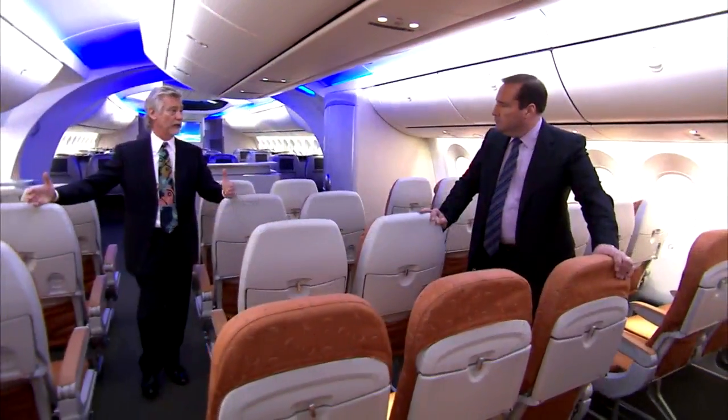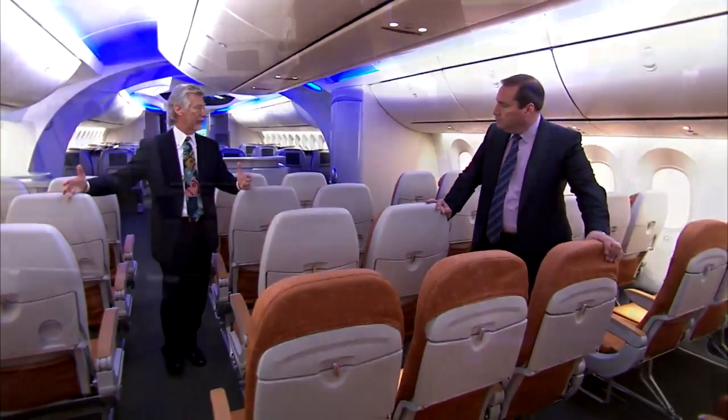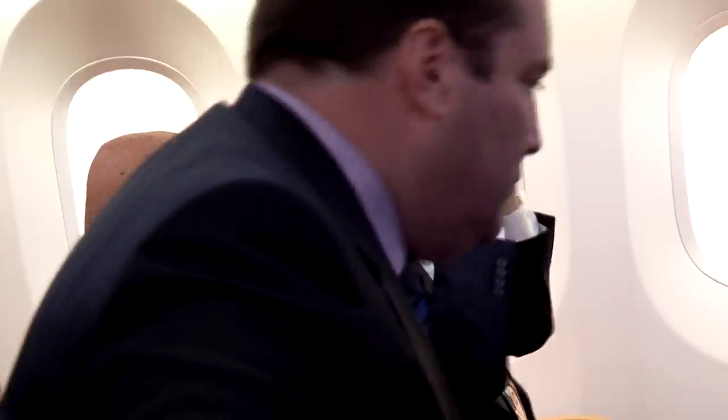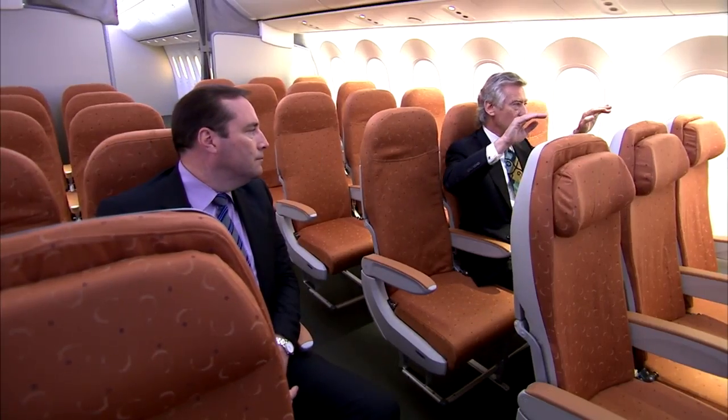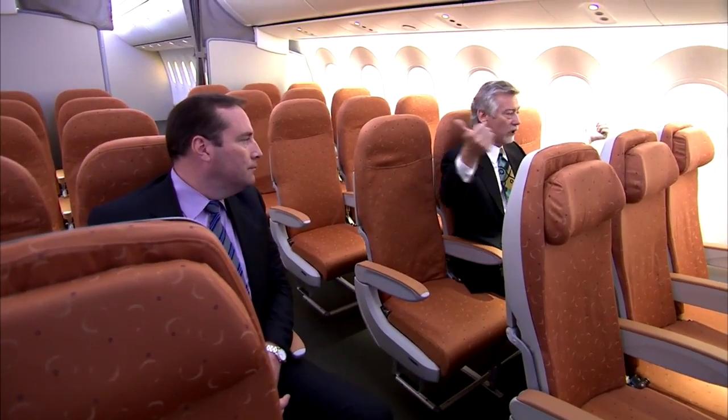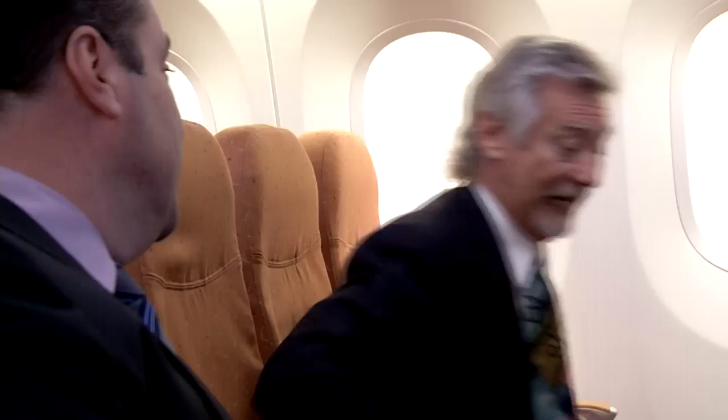Emery took us through the cabin to explain some of the psychology behind the 787's design. We think a lot of your perception inside the airplane is based on how you perceive the width of the airplane literally at your eye level. And so we do everything we can to push the width of the airplane out at that level. It doesn't enter into your thinking consciously, but it enters into your thinking unconsciously.